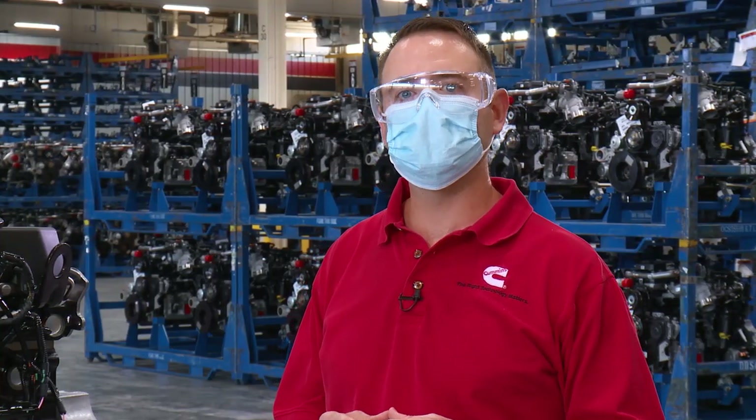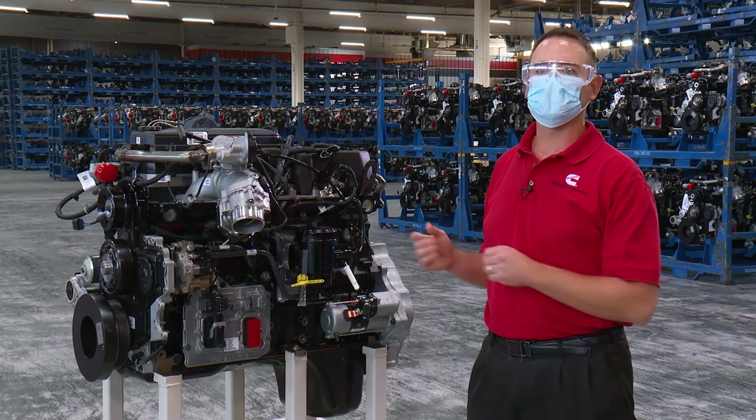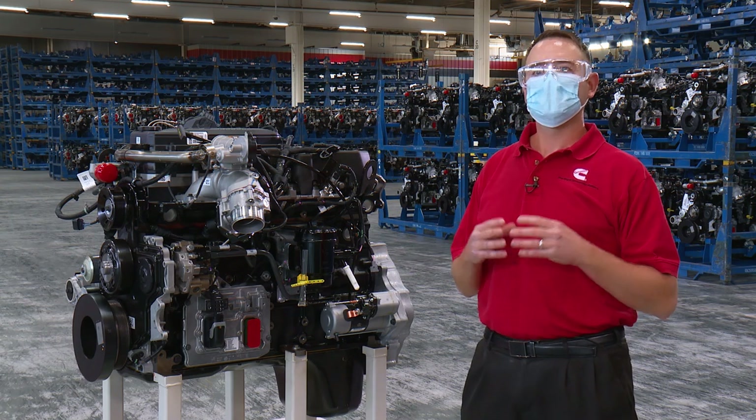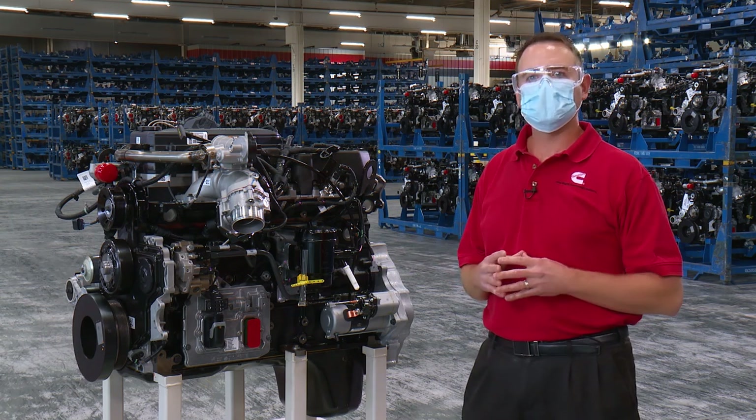Hi, I'm Kirk McKeon, Cummins Lead Engineer for Pickup Products, and I'm here at the Cummins Midrange Engine Plant, excited to introduce to you the model year 21 update of our legendary 6.7 liter engine with even more power, reliability, and durability than ever.